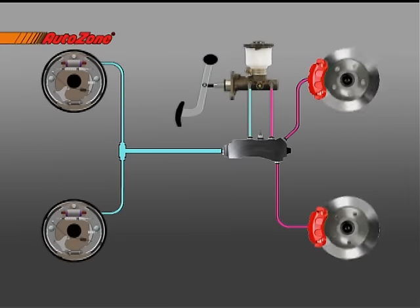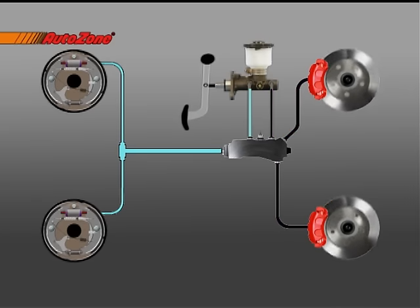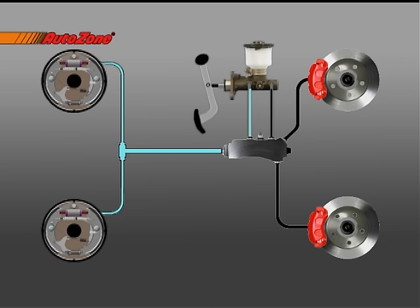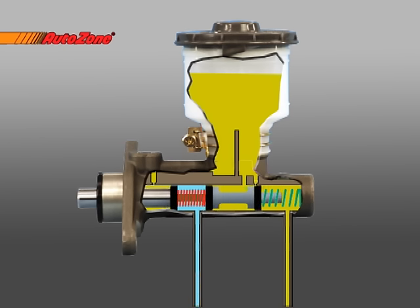The brake systems on most modern vehicles consist of two individual hydraulic circuits with two wheels on each circuit. If one circuit loses pressure, the other will not be affected and will still be able to stop the car, although braking power will be reduced. The master cylinder feeds each circuit from either a primary or secondary reservoir. When the brake pedal is applied, a piston in the primary reservoir begins forcing fluid through the lines of that circuit. At the same time, pressure begins to build between the primary and secondary pistons until the secondary piston moves enough to force fluid into its circuit.